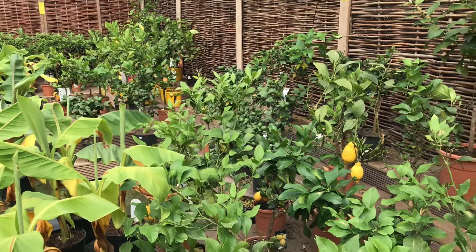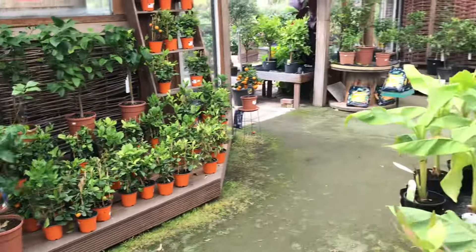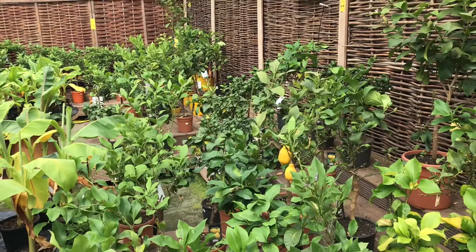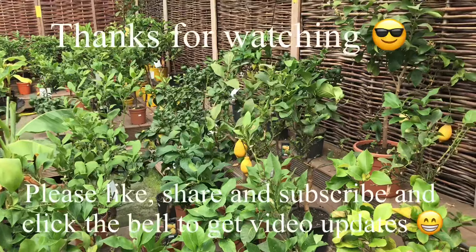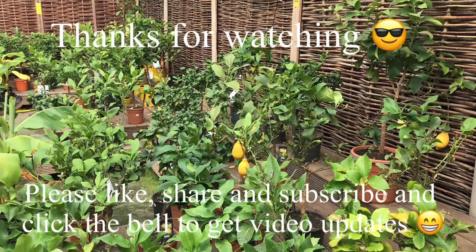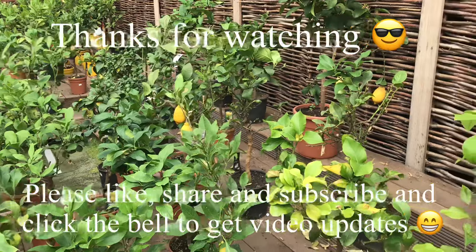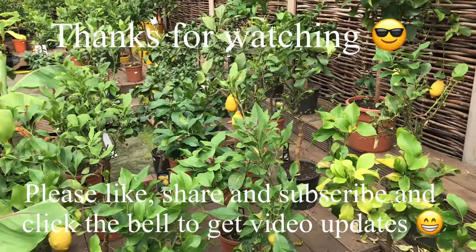Anyway, just thought I'd come back and do that video for people. If you're anywhere within driving distance of Woodford or Chigwell, that sort of area, then hit me up with a message and I'll let you know where to come and spend too much money. Thanks for watching, see you all soon I hope. Brett out for now.